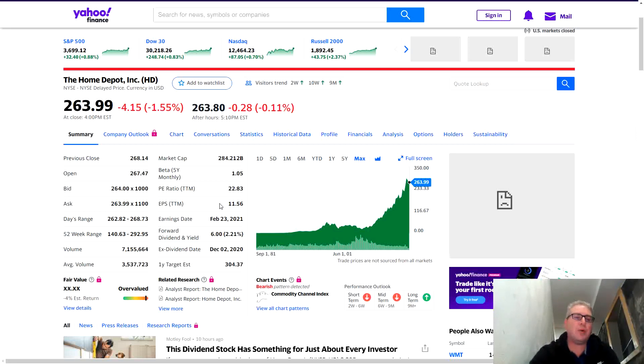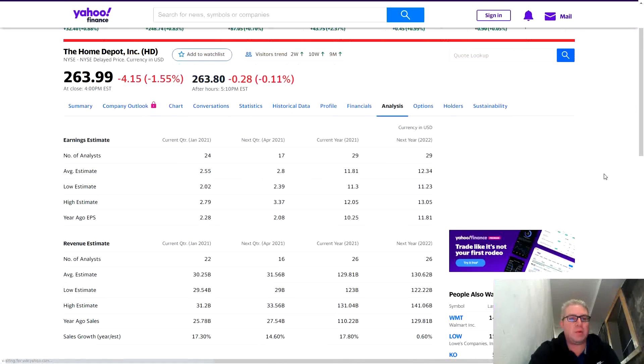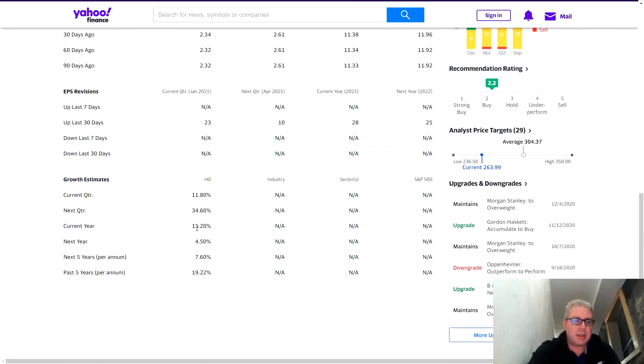Just because a stock is at an all-time high doesn't mean it's expensive. If the stock is growing according to its financials — which you're going to learn to read — you can predict where a company is going. If you want to be a long-term investor, not just buying short-term calls on Palantir, Tesla, or NIO, that won't make you wealthy long term. So we need to find two items: first, EPS trailing 12 months — the number is $11.56.